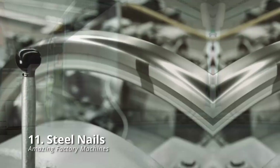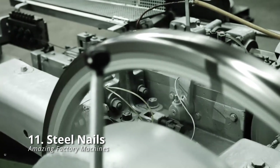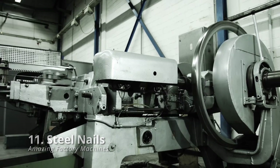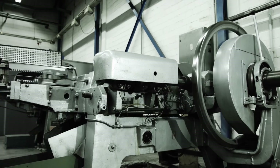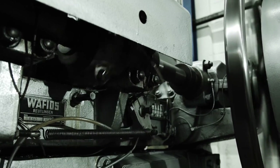Steel Nails: so far, all of the processes have been for quite sophisticated items. So let's look at something easy and enjoyable, such as this steel nail. A big steel wire coil is delivered into the nail equipment using a large spool, straightened and driven forward.